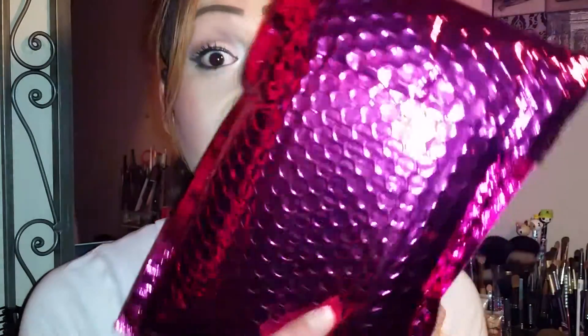Hey guys, welcome back to my channel. Today's video is going to be an Ipsy unbagging for September 2015. If you're not familiar with Ipsy, it's a subscription site you can subscribe to for $10 a month. It sends you a gorgeous bag to your mailbox with another bag inside that has 5 sample size products in it — pretty much you discover new things. So if you want to see what I got in my bag, keep watching.